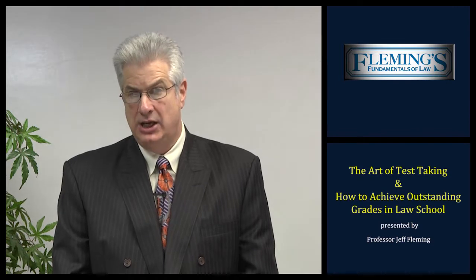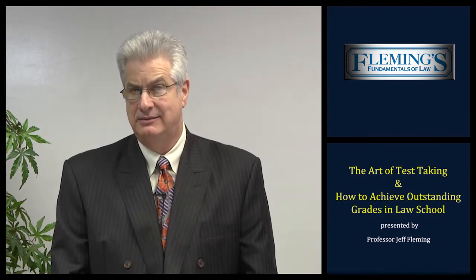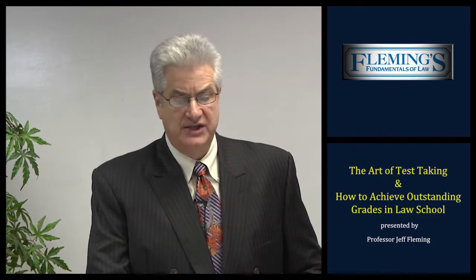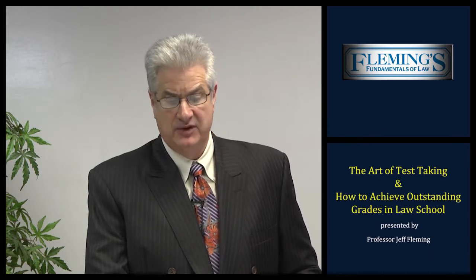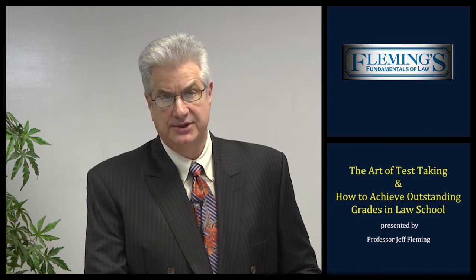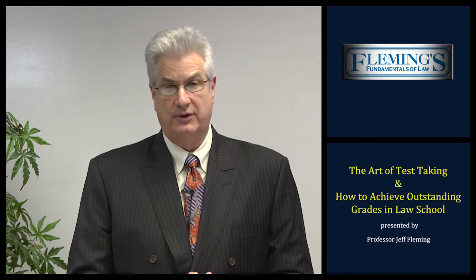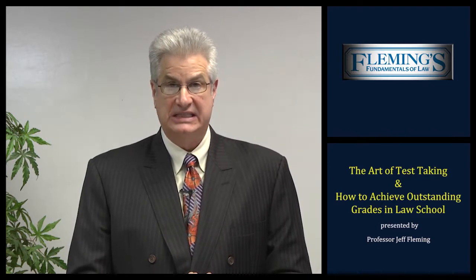Please remember that repetition is the key to your success. They say practice makes perfect — what Fleming says is perfect practice makes perfect. Once you've mastered the art of test taking, you will achieve outstanding grades on your law school examination. Now that you have a better understanding of how to achieve outstanding grades in law school, let's proceed to our second topic for today, Part 2: a review of the various law school programs offered by Fleming's Fundamentals of Law. In my 36 years of teaching law students, I have found that most law students can memorize the rules of law. However, knowledge of law does not necessarily translate into outstanding grades. In fact, knowing the law normally gets you a C in law school.